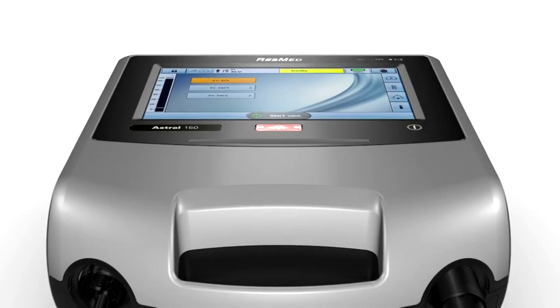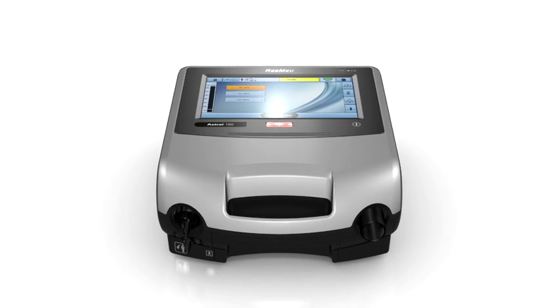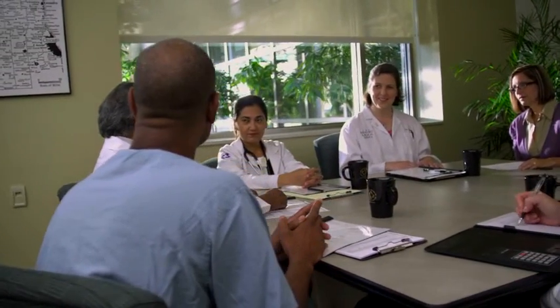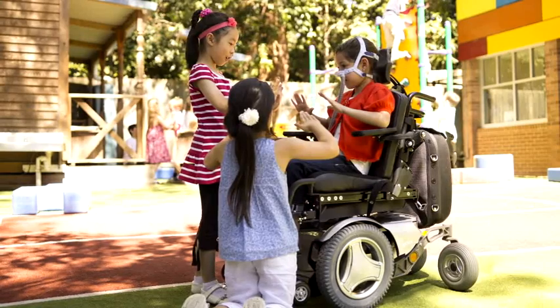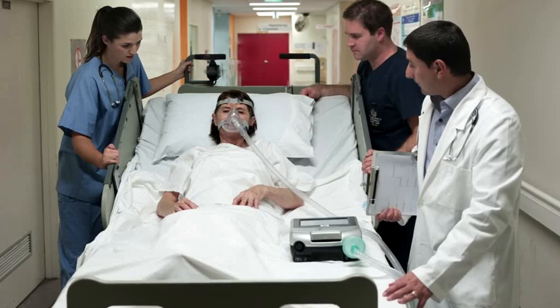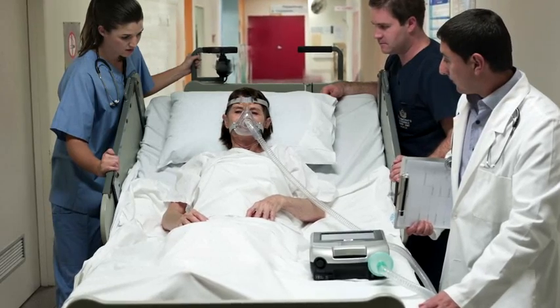ResMed introduces the Astral Life Support Ventilator, a comprehensive leak and valve ventilation system that's designed to enrich life for you and your patients. The Astral is based on close partnership and extensive research with clinicians, patients and caregivers, and over 20 years of ResMed's experience in respiratory care. Astral can help your adult and paediatric patients experience greater freedom for improved quality of life, combining excellence in non-invasive and invasive applications. This versatile ventilator offers you and your staff a wide range of therapy choices for confident care.